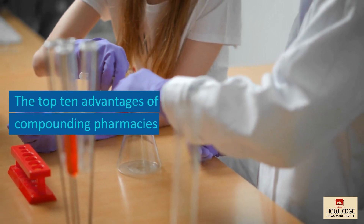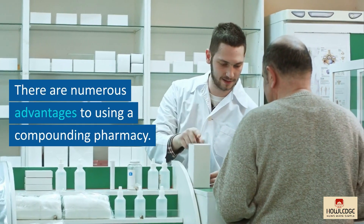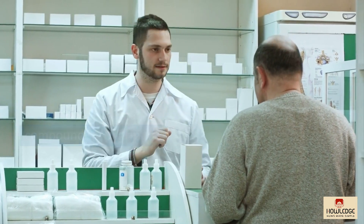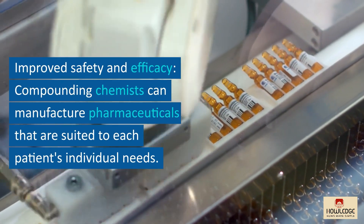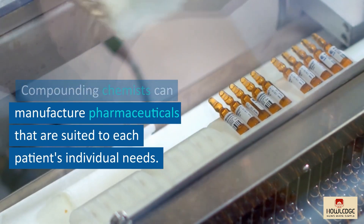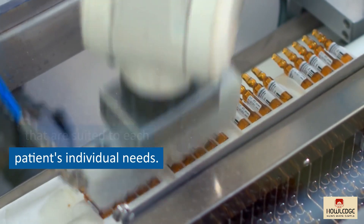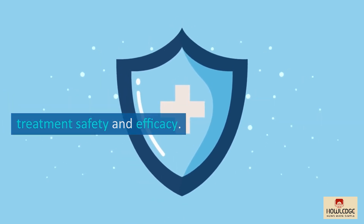The top 10 advantages of compounding pharmacies. There are numerous advantages to using a compounding pharmacy. Among the most common are improved safety and efficacy — compounding chemists can manufacture pharmaceuticals suited to each patient's individual needs, which can help increase treatment safety and efficacy.